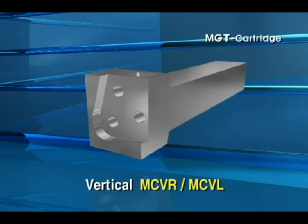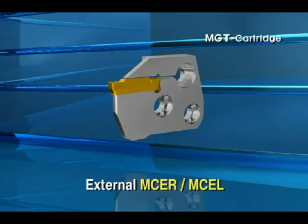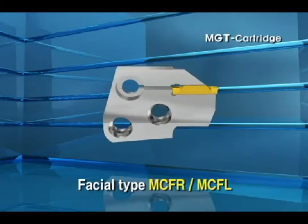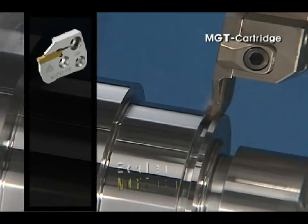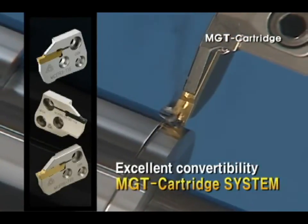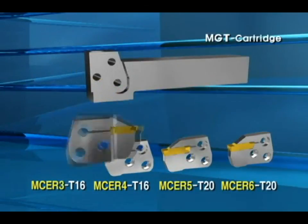MCVL. Cartridge type is composed by external MCER, MCEL, facial type MCFR, MCFL. Clamped with various cartridge by machining type, insert size, maximum grooving depth at machining diameter in one holder — it shows excellent convertibility.